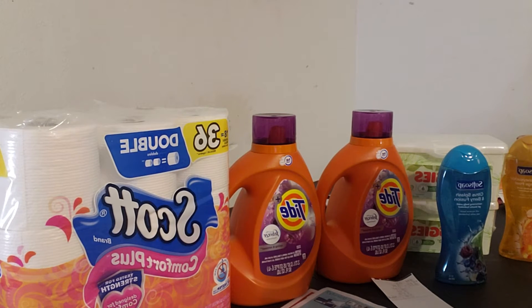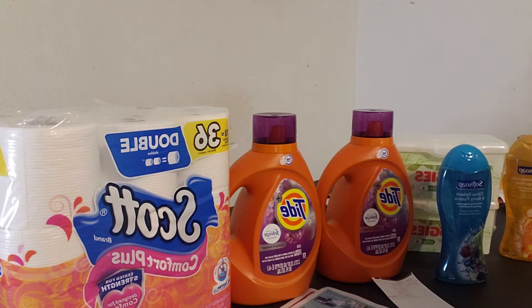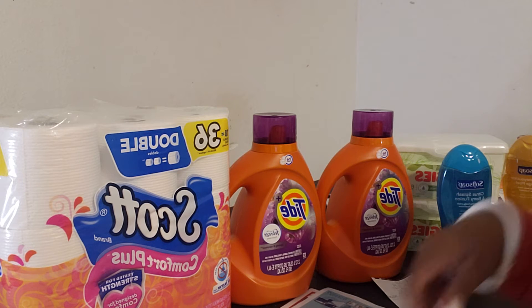Hey, everybody, this is your girl Savvy Sav, coming to you with two really quick deals from CVS today.